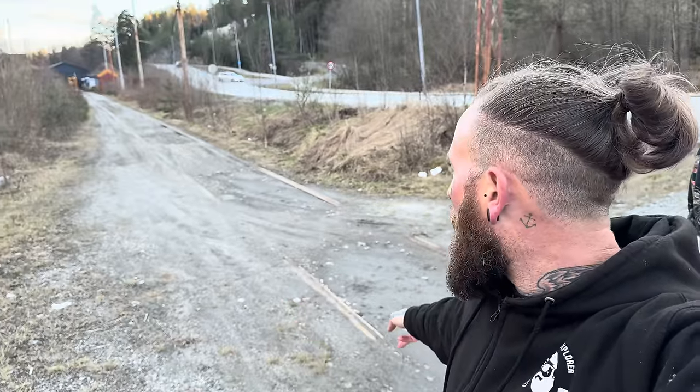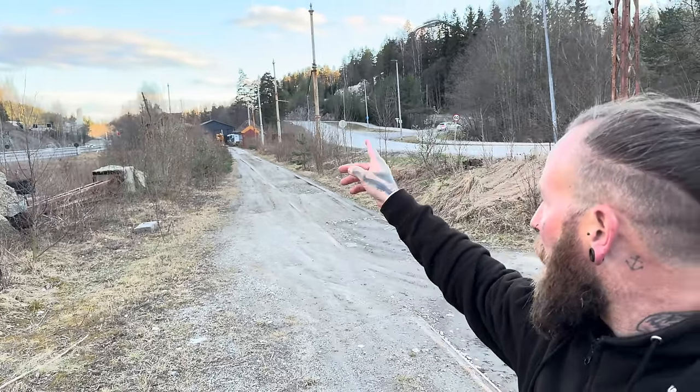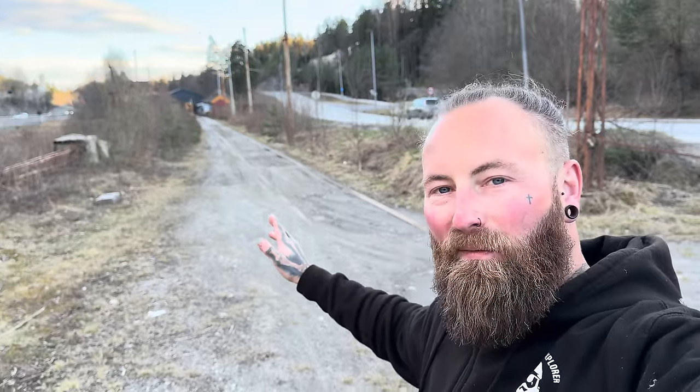Hello guys, welcome back to the channel and welcome to today's video. As you can see I'm filming with James again. Now we are currently in Norway — we've just filmed an incredible place but on our way back we passed this. It looks very interesting: we've got an old railway line here, some kind of power cables either side, and right down the end there's a massive workshop which looks very, very cool. There's buses outside, there's even a few cars — let's go check it out and see what we can find.